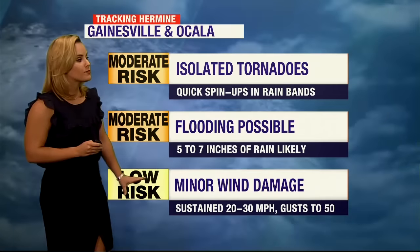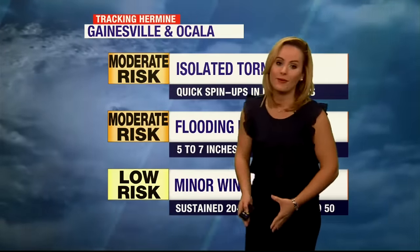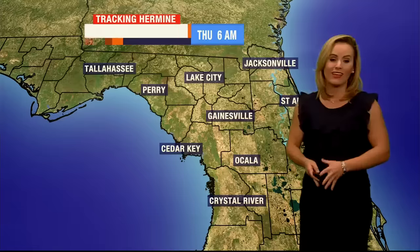We're looking at sustained maximum winds between 20 and 30 miles per hour, and those gusts could even be above 30 miles per hour — more like 50 miles per hour.